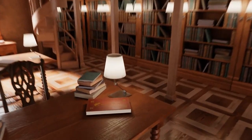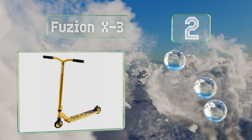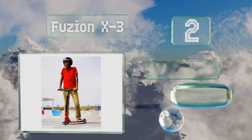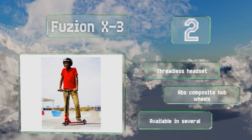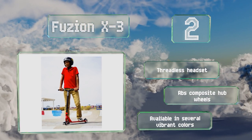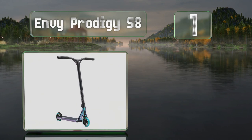At number two, a great budget choice for newbies, the Fusion X3 is designed to help entry-level riders sharpen their skills without having to lay out a ton of money on a premium model initially. It's made mostly from aircraft grade aluminum and features a stamped steel fork. It comes with a threadless headset and ABS composite hub wheels, and is available in several vibrant colors.